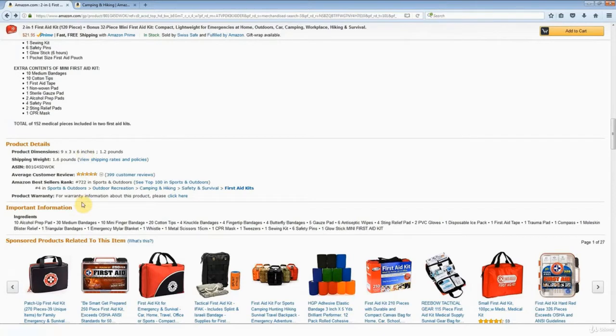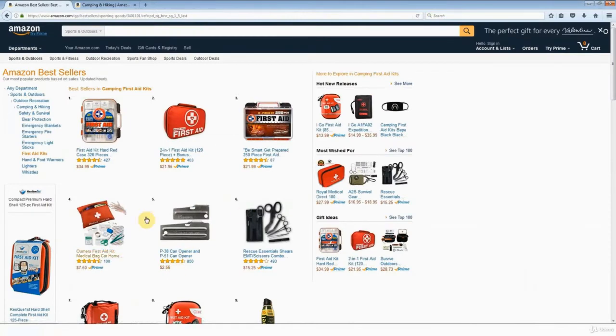So the next step is to find out whether or not it's even possible to sell first aid kits within the criteria we're looking for. We can go and look at all first aid kits by going along the bottom here — we're looking for first aid kits, right here — and now we can see all the bestsellers in first aid kits.